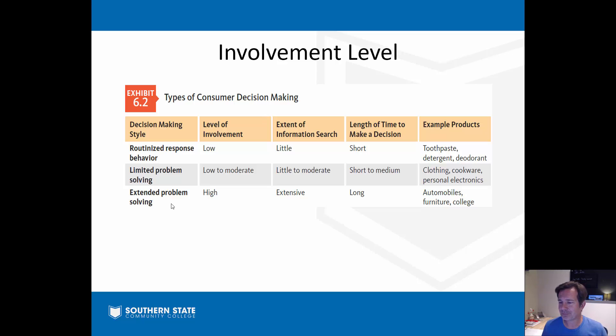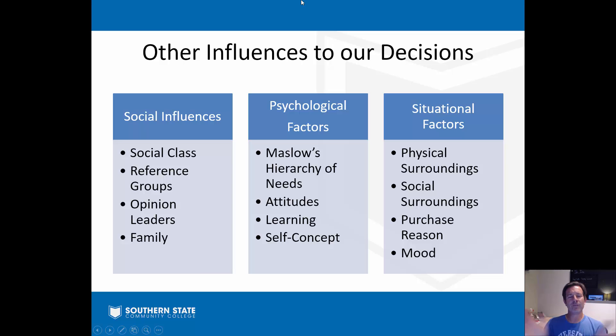There are other influences that seep into the process beyond that six-step path from recognizing a gap to making a decision. It's not just what marketers put in front of us - there are other things in our personal lives that lead us along as well. These are broken down into three categories in your book: social influences, psychological factors, and situational factors. All of these influence how and what we buy.